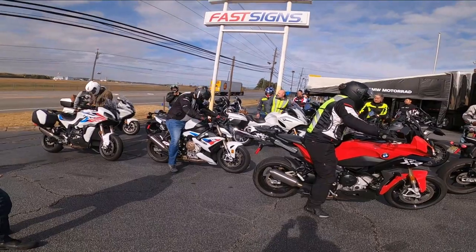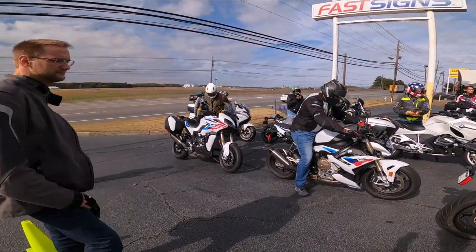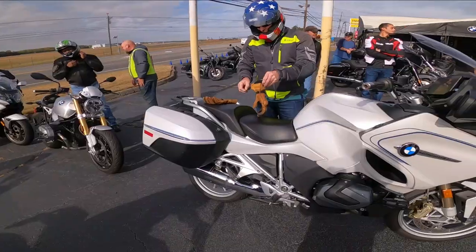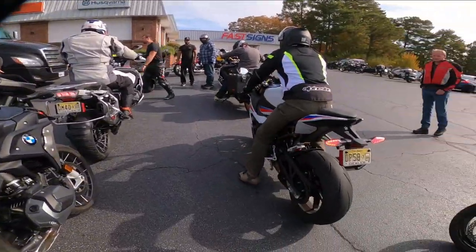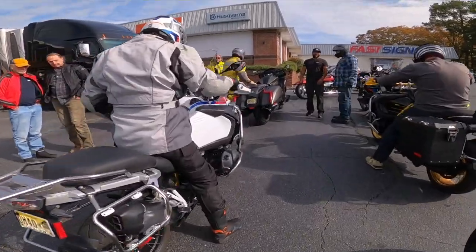There's an S1000R and another XR on display.